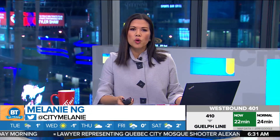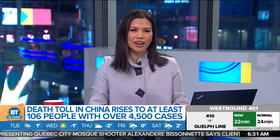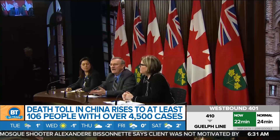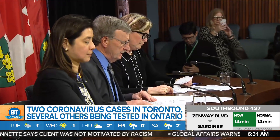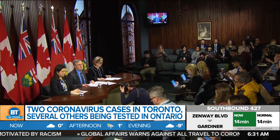Numbers out of China on the Wuhan coronavirus are up significantly today. At least 106 are now confirmed dead and there are over 4,500 cases. Here at home, there are two patients in Toronto — one officially confirmed by the national lab, the second a presumptive case that still needs to be officially confirmed. The couple recently visited Wuhan.